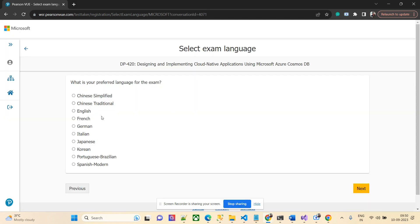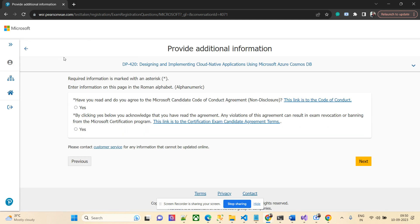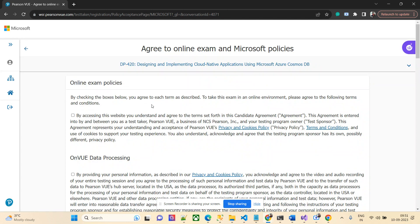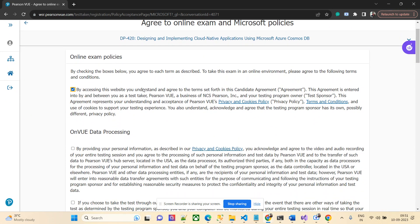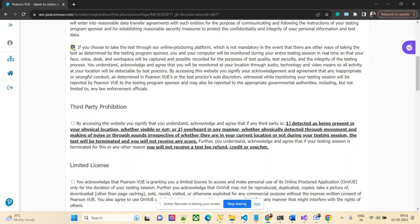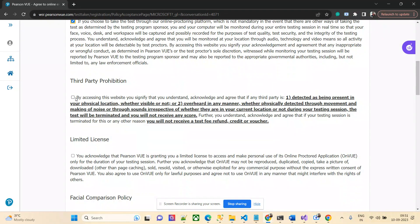I'll choose English as the exam language and click next. This page is Pearson VUE now. By clicking, I'm acknowledging the exam policy — I'm not supposed to share any questions. This is just about how to book the exam, so I can still show the booking process. These are all the online exam policies you are supposed to adhere to.